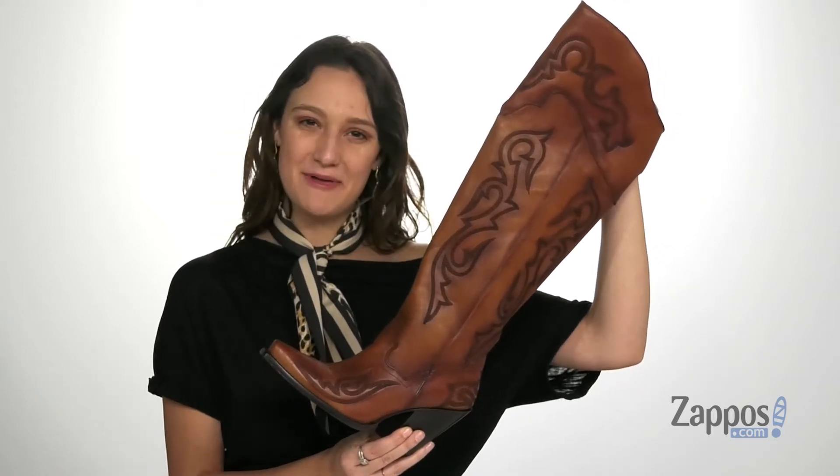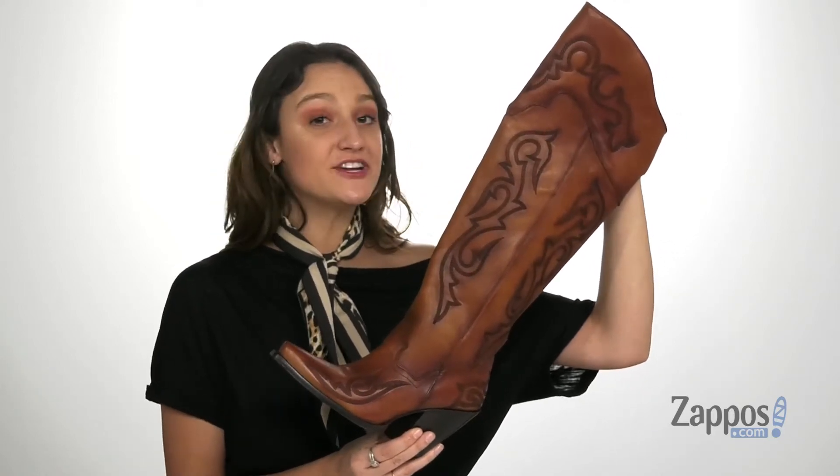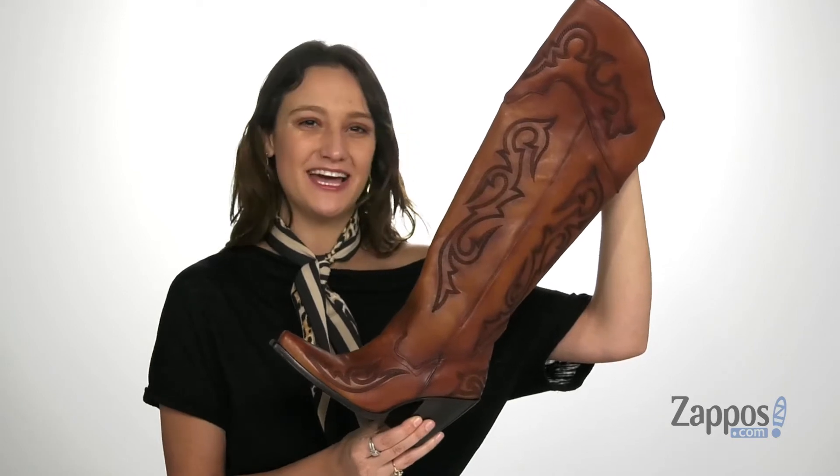How's it going shoppers? It's your girl Abigail from Zappos.com, and I'm here to show off the Seductress from Dan Post.